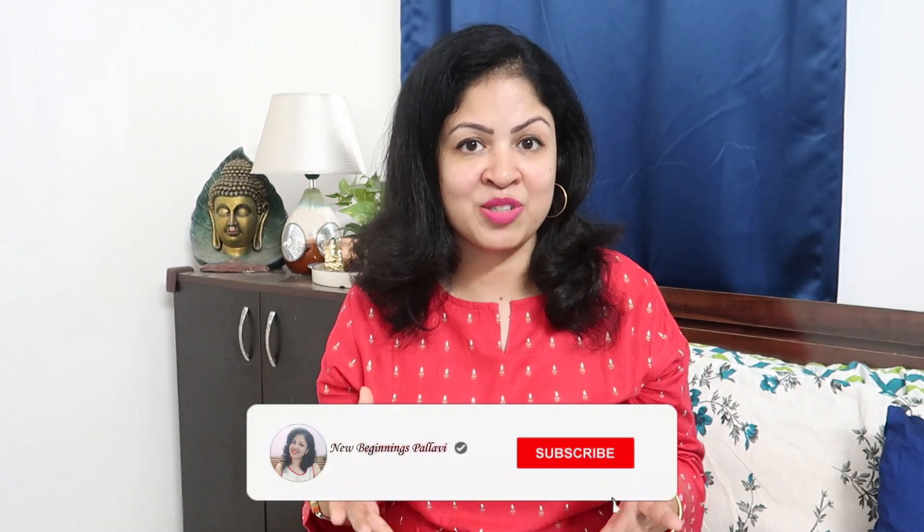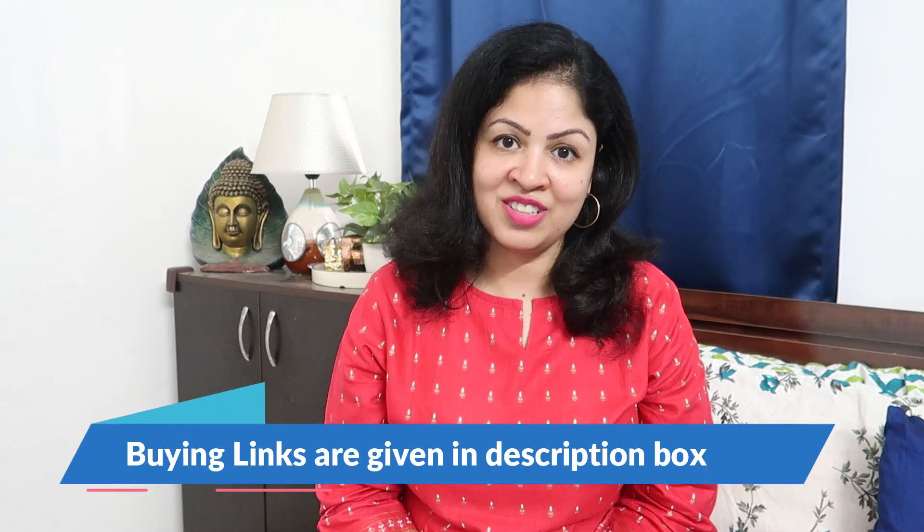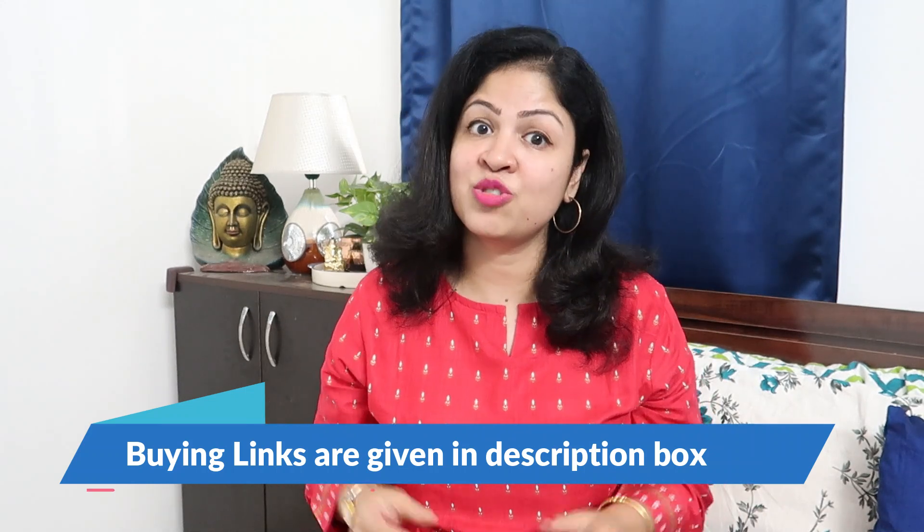I have shared a lot of trendy and fashionable products in part 1 — if you haven't seen it, do check it out. And in today's video, there are also a lot of kurta sets that are comfortable and good to wear. I have given all the buying links in the description box, so let's start the video.